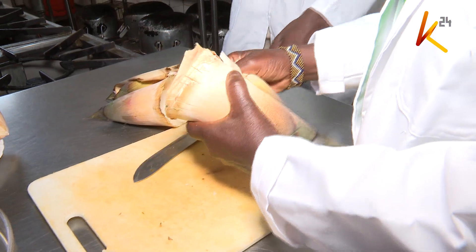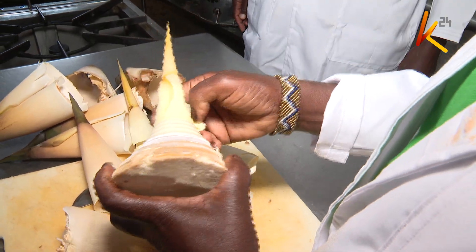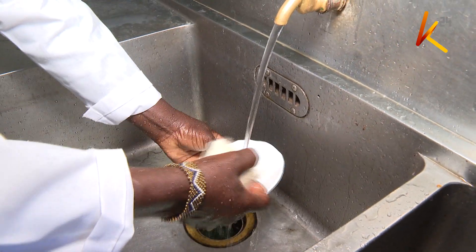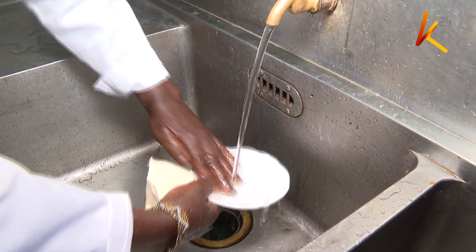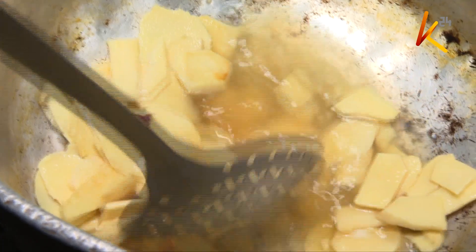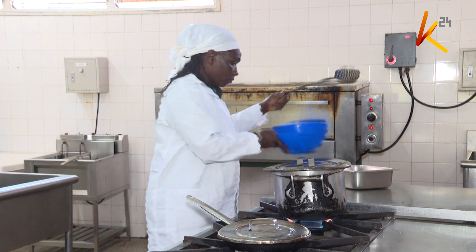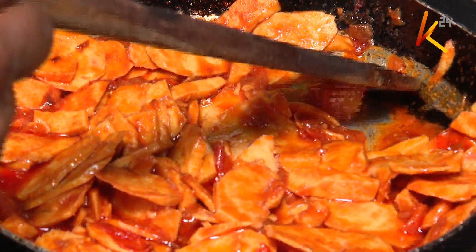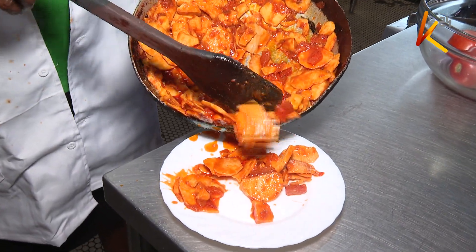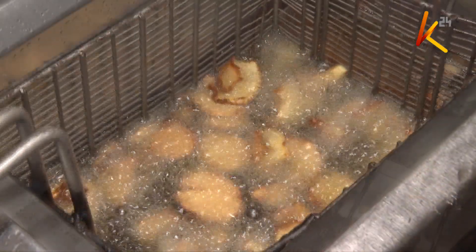Preparing them is not an uphill task. By simply peeling them to expose the fleshy part and rinsing, the bamboo shoot is ready for cooking. While it cannot be eaten raw, the first process is allowing it to boil in water for at least 30 minutes to get rid of toxins and unwanted tastes, leaving soft bamboo that can be fried with vegetables or meat, seasoned with salt and spices, or deep fried in hot oil until brown and crunchy.